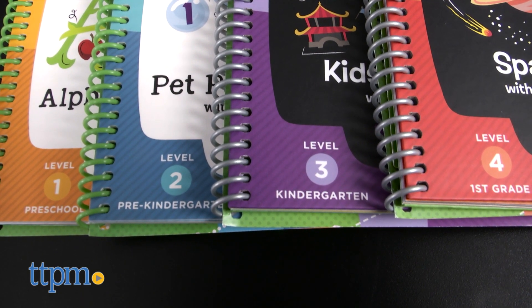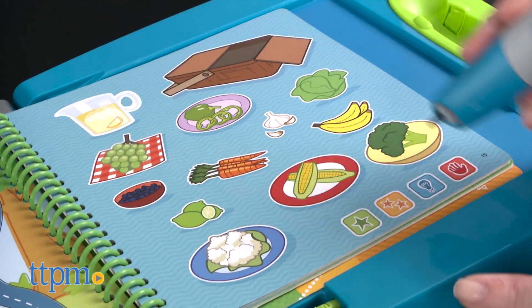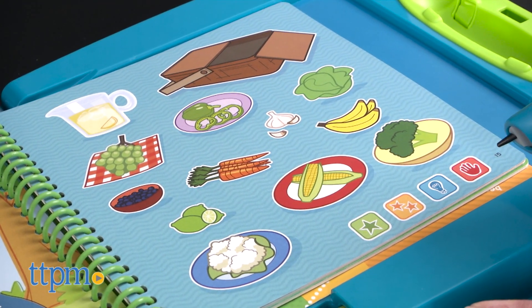preschool, pre-K, kindergarten, and first grade. Among all 16 books, there are more than 400 activities and 50 key skills per level.